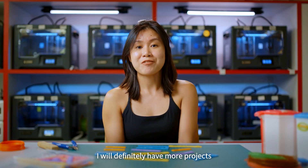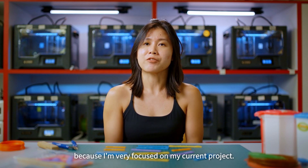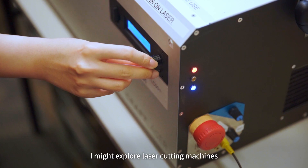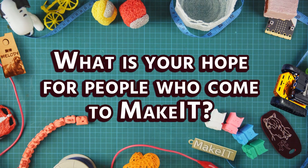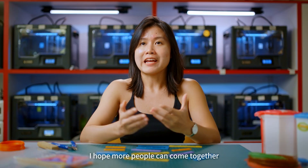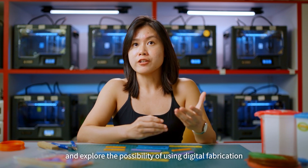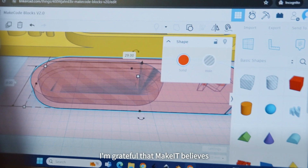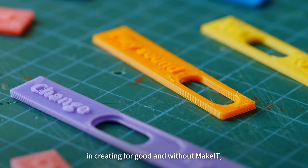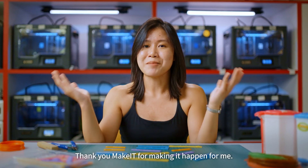I will definitely have more projects with Make It in the future, though I'm not very sure what yet as I'm very focused on my current project. I might explore laser cutting machines since I've already gotten the certification for that. I hope more people can come together and use digital for good, and explore the possibility of using digital fabrication for inclusive tech solutions. I'm grateful that Make It believes in creating for good — without Make It, my project would not have been able to complete. Thank you Make It for making it happen for me.